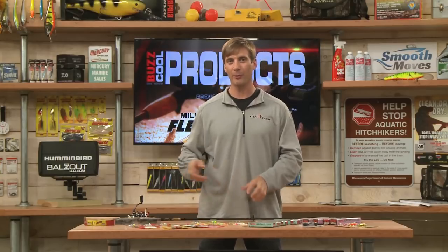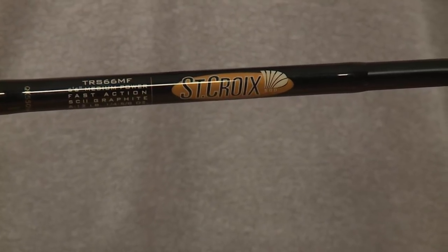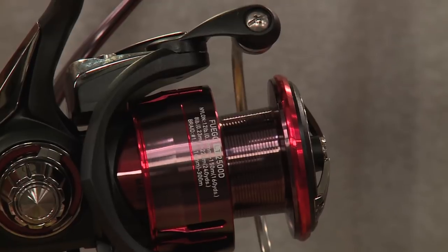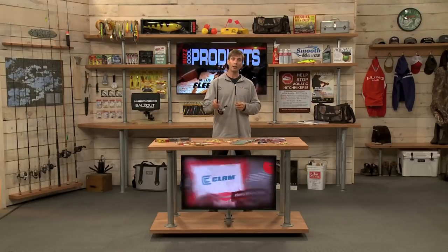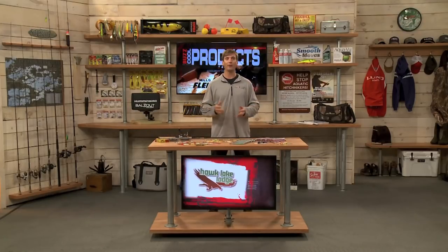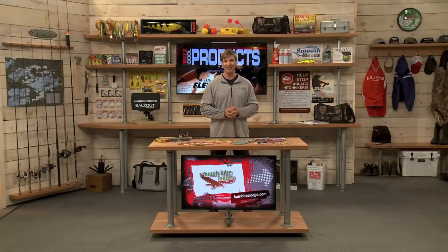An all-around rod for spring fishing and pretty much any time of year — a medium action spinning rod is really tough to beat. This is from St. Croix, the Triumph, a 6.6 paired with a Daiwa Fuego LT2500. These are sold separately but pair really nicely. You get St. Croix quality plus great value. All these products are available at your local Fleet Farm store or online at FleetFarm.com.